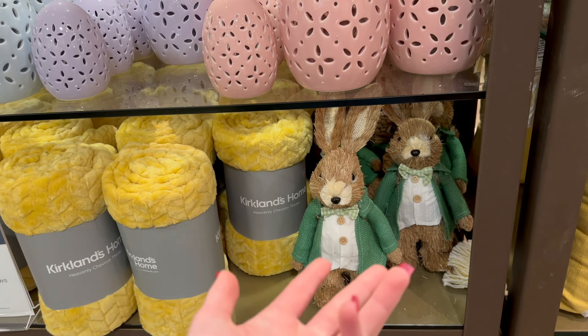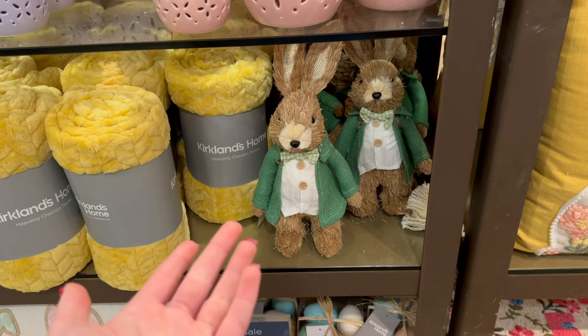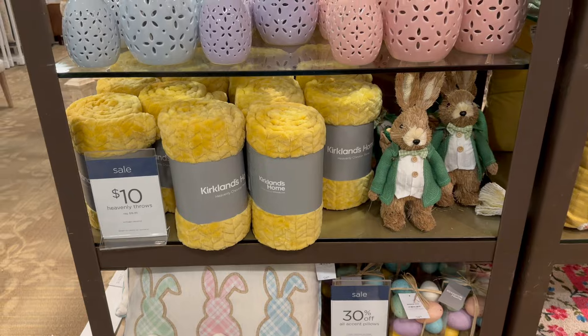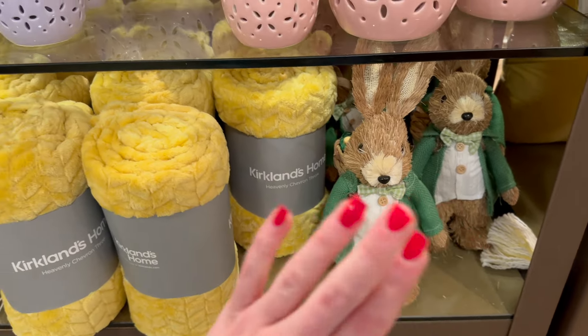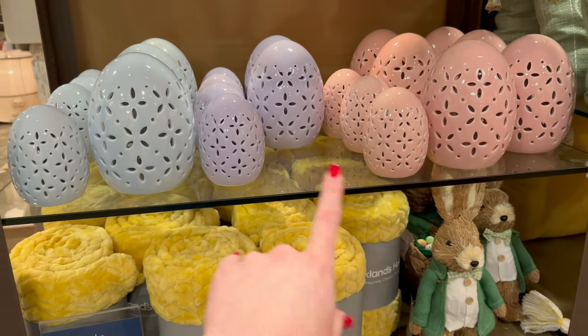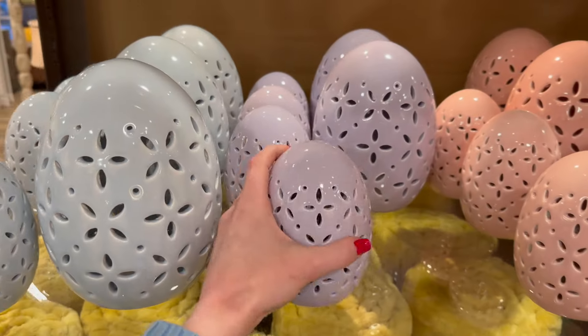You could use the green jacket bunny temporarily for St. Patrick's Day and leave it up through Easter. Bunnies aren't really a St. Patrick's Day thing, but the darker tone of that green is just giving St. Patrick's Day vibes. They've also got these really pretty light-up eggs — I love the pink and purple ones.